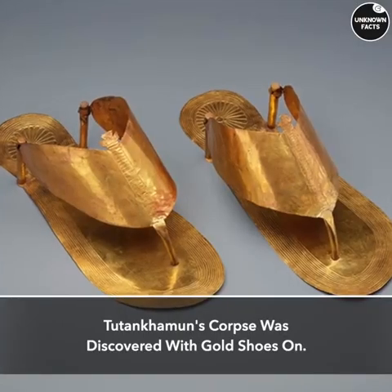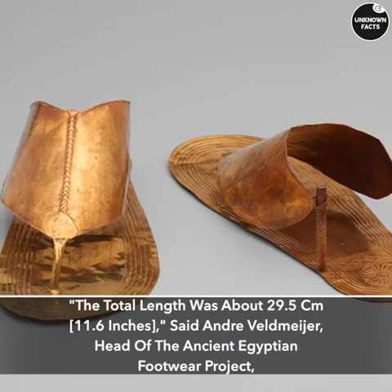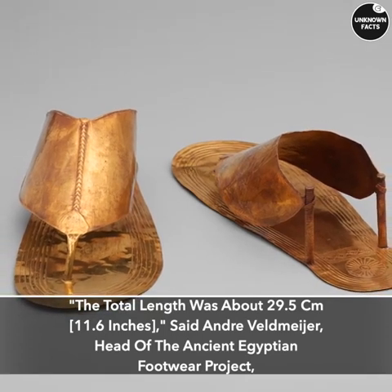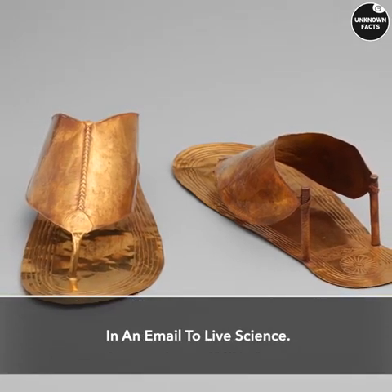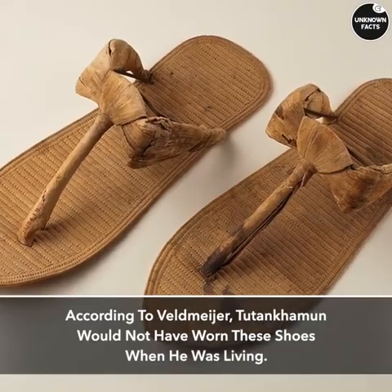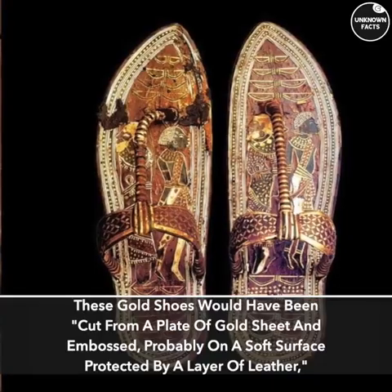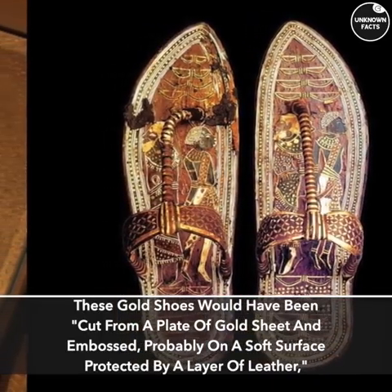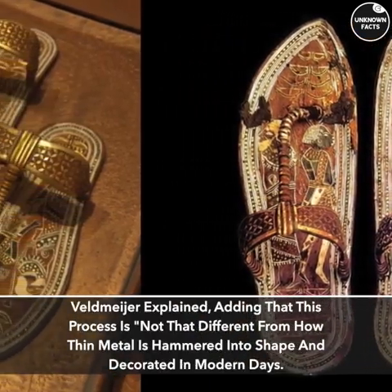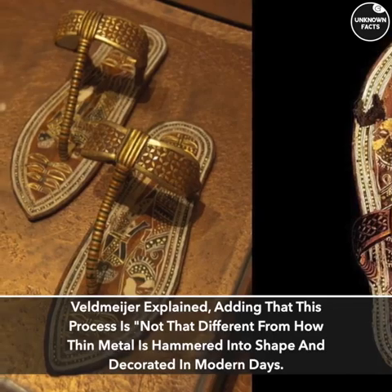Golden Sandals. Tutankhamun's corpse was discovered with gold shoes on. The total length was about 29.5 centimeters (11.6 inches), said André Veldmeyer, head of the ancient Egyptian footwear project. According to Veldmeyer, Tutankhamun would not have worn these shoes when he was living — they were most likely created especially for his burial. These gold shoes would have been cut from a plate of gold sheet and embossed, probably on a soft surface protected by a layer of leather, in a process not that different from how thin metal is hammered into shape and decorated in modern days.